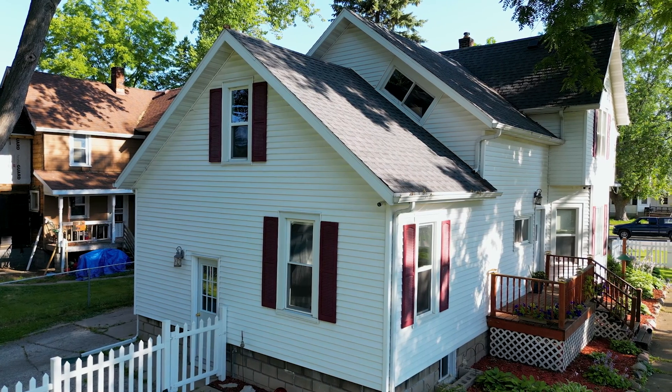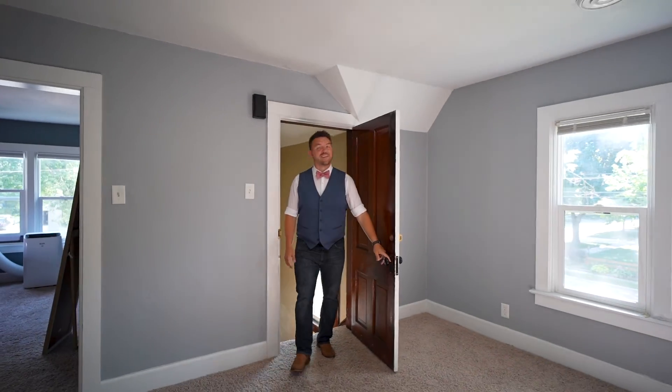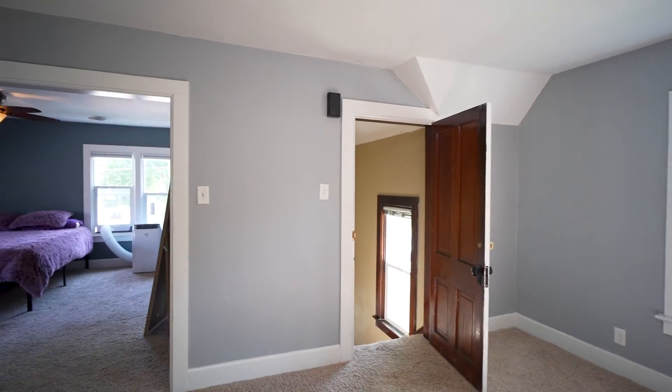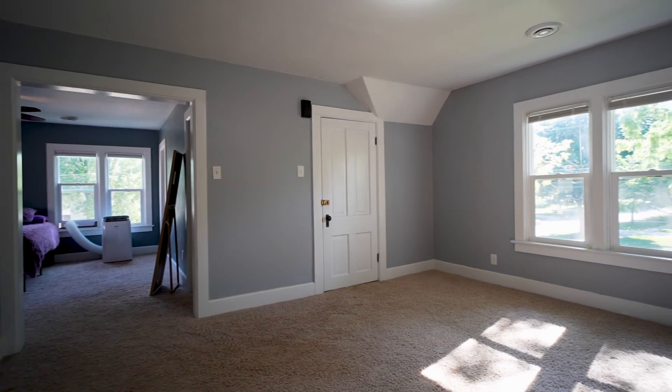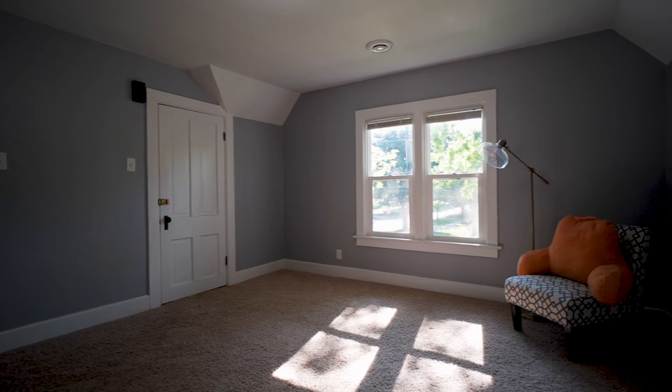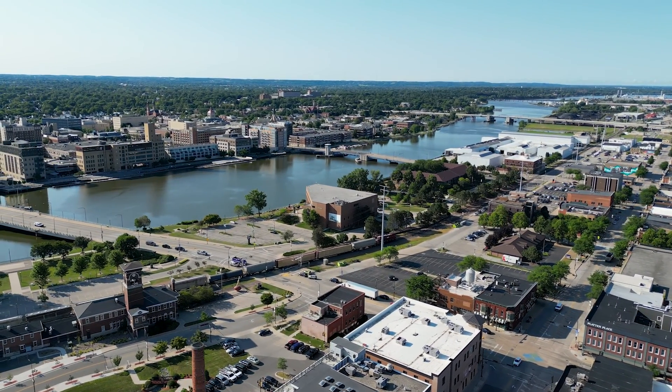This is a story I cannot wait to tell. This beautiful two story home in downtown Green Bay has so much — I am bursting at the seams with excitement. This house at 853 Kellogg has me giddy like a kid on Christmas. We've got four bedrooms, technically three living rooms, two full bathrooms, a two car garage — all of this in historic downtown Green Bay.